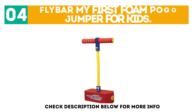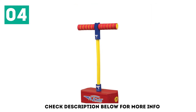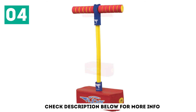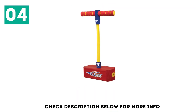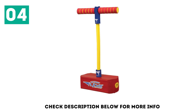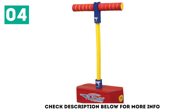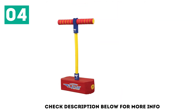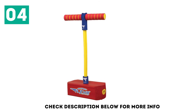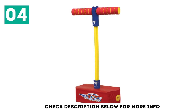At number 4: Flybar My First Foam Pogo Jumper for Kids. The toy is crafted from durable foam, making it ideal for a child's first pogo stick. It's also designed for outdoor and indoor use, which is excellent for little ones just learning balance and coordination. Super durable and made for action, your child will have hours of fun bouncing about, improving hand-eye coordination and gross motor skills at the same time. Oddly enough, this toy has a weight limit of 250 pounds, so just about anyone could give this a go. Great for boys and girls 3 years old and up.